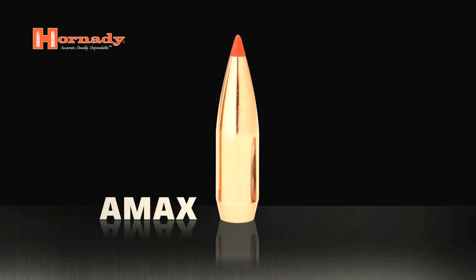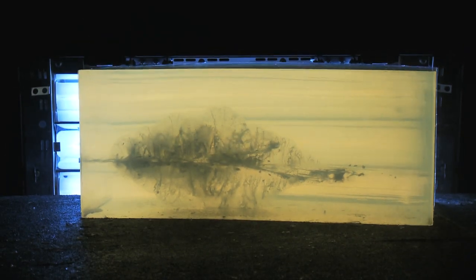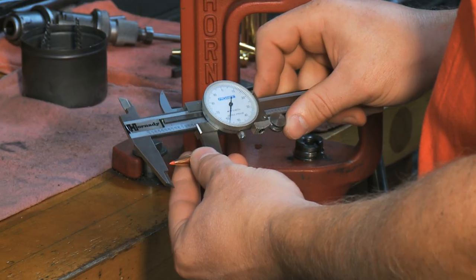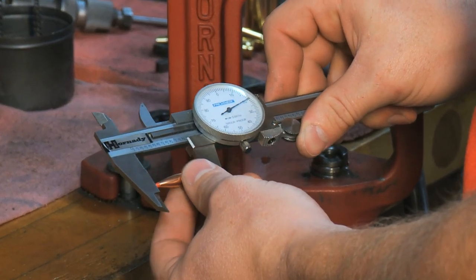The 6.5 Grendel will be loaded with the new 123-grain AMAX bullet, a recent introduction to the Hornady Match Bullet line. The 6.5 Grendel required us to add a new bullet to the AMAX line. The chamber's a little bit different, and we adapted our 120-grain AMAX specifically to the 6.5 Grendel, upping the grain weight a little bit to a 123-grain AMAX bullet to fit in the 6.5 Grendel cartridge.